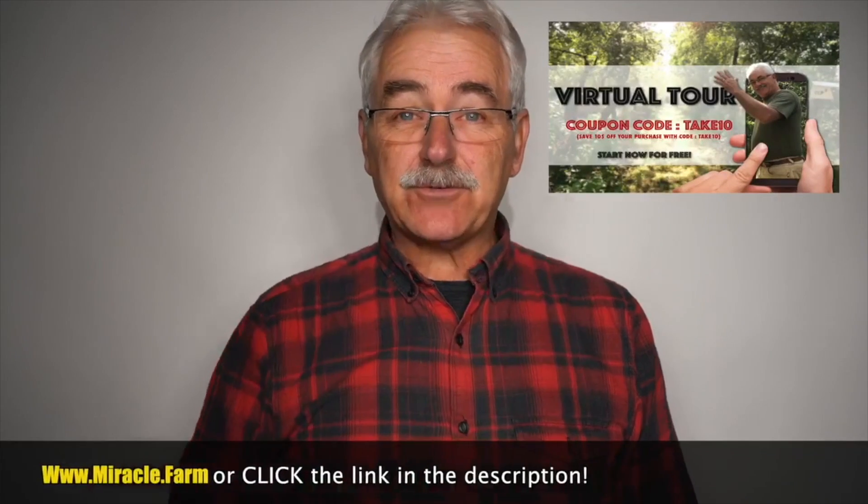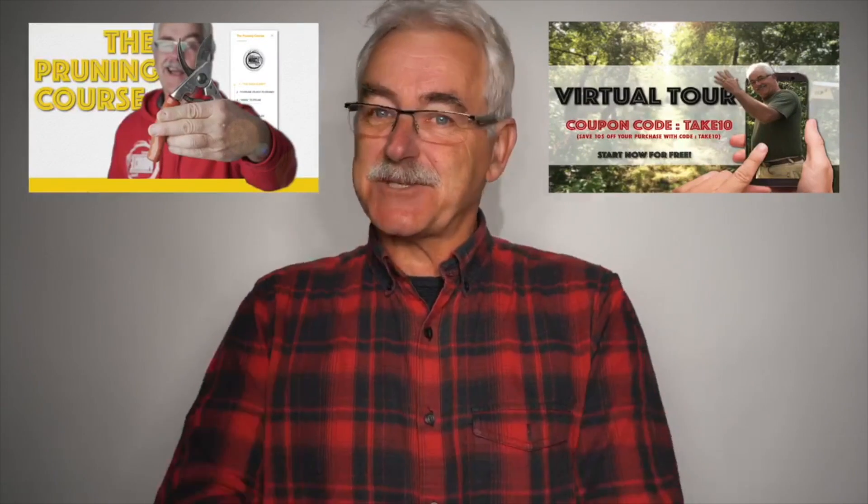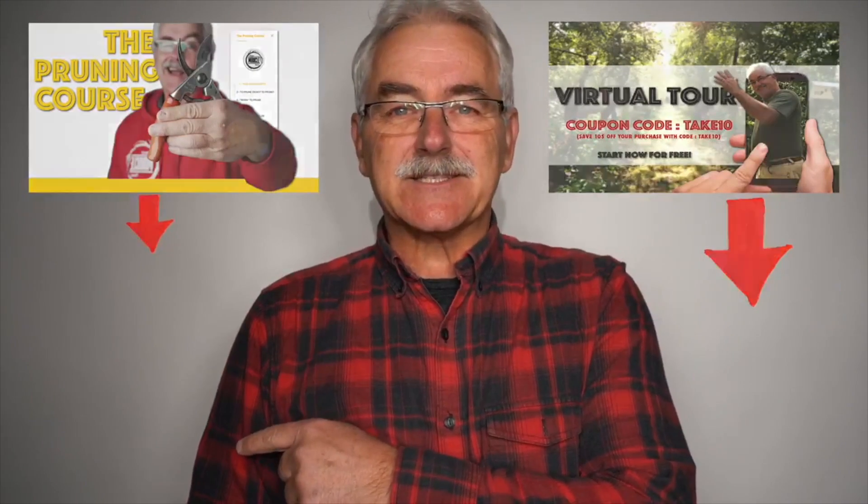Oh, rose-breasted grosbeak! Thanks for watching. If you're intrigued, check out the virtual tour of the permaculture orchard. Have trees already? Visit pruningcourse.com. Please subscribe and check out some of the other videos and playlists — there's more to come. Stay tuned!